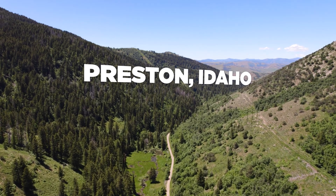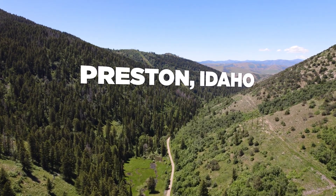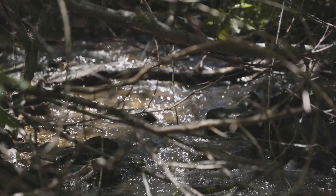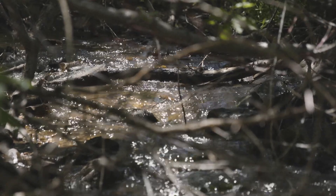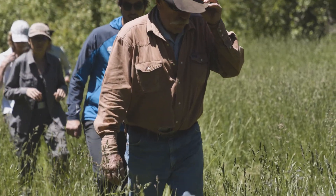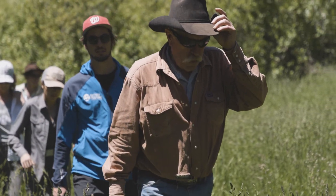As a kid growing up we had this stream, Birch Creek was always a perennial stream, and when I came back after being gone for 30 years it was just intermittent. I'm sitting at my kitchen table one morning and it dawned on me that there was no longer any beavers here.